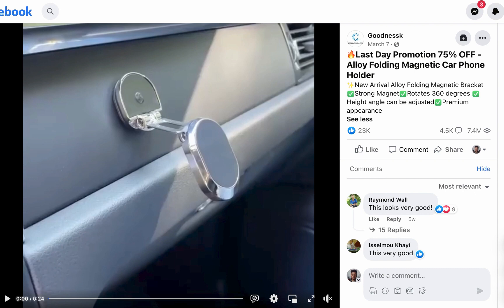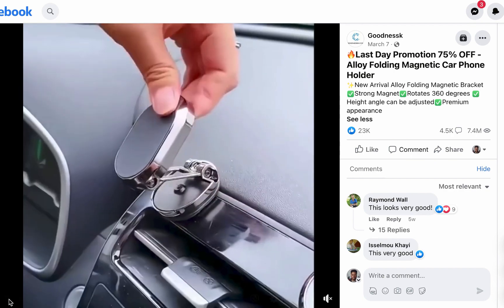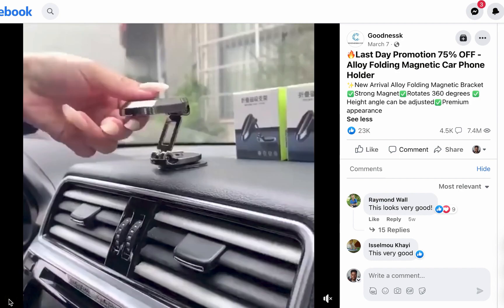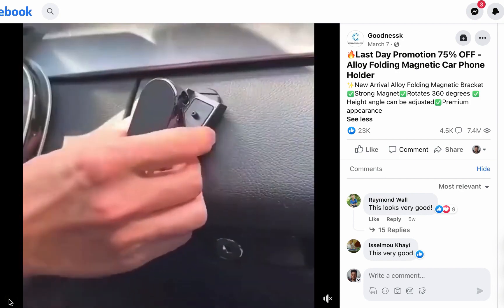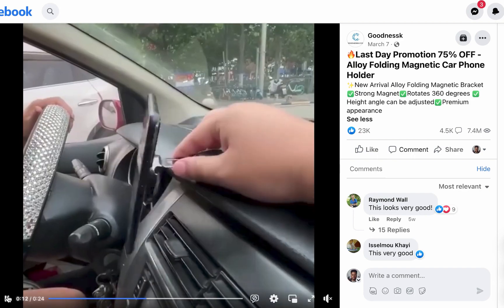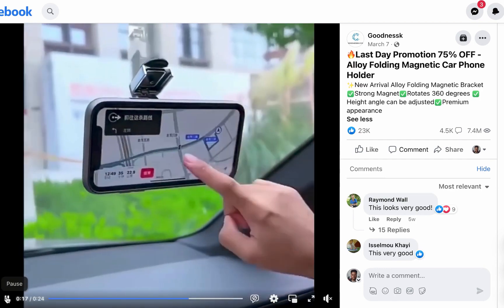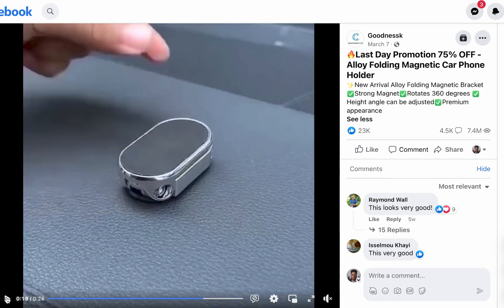You might have seen this product before, but this particular one looks like the 2023 model. I'll just play this video for you to see what it looks like. Now that you have an idea what the product looks like, let me show you some things.